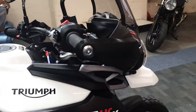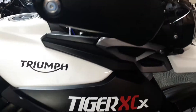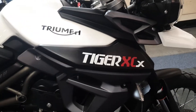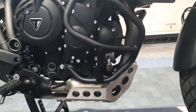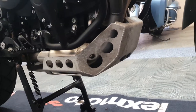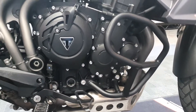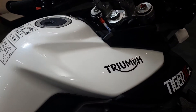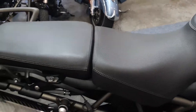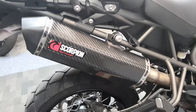Got the handguards — a few tiny little scuffs on the handguard. It's got the engine bars and the bash plate underneath, all nice and clean, with data tagged. There's a Scorpion exhaust on there.